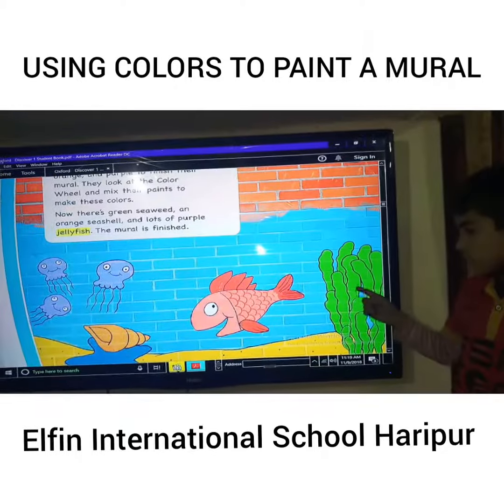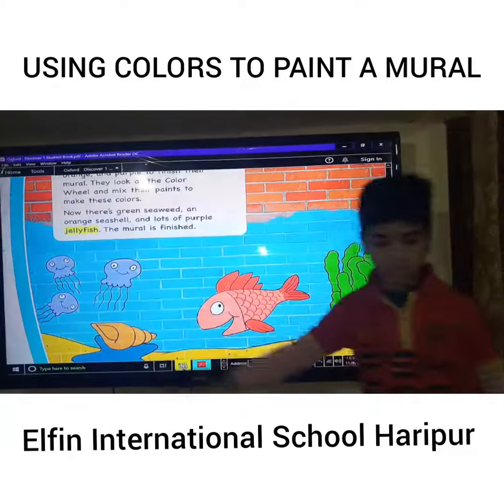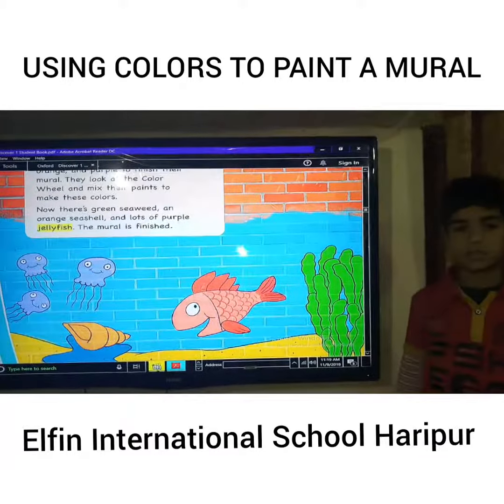Now there's a green seaweed, an orange seashell, and lots of purple jellyfish. The mural is finished. Thank you.